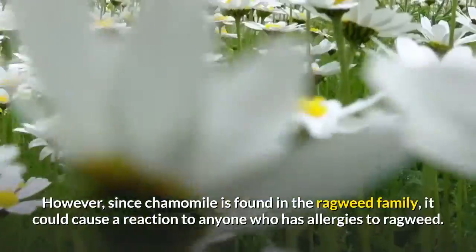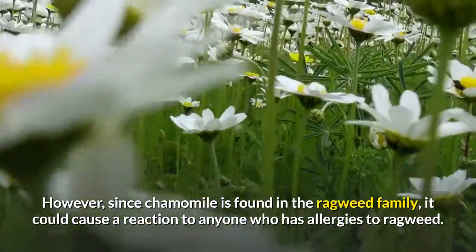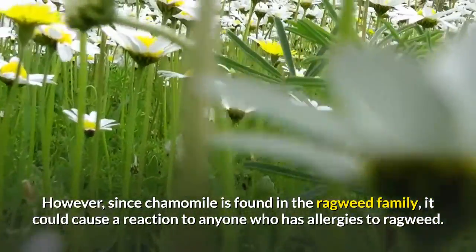However, since chamomile is found in the ragweed family, it could cause a reaction to anyone who has allergies to ragweed.